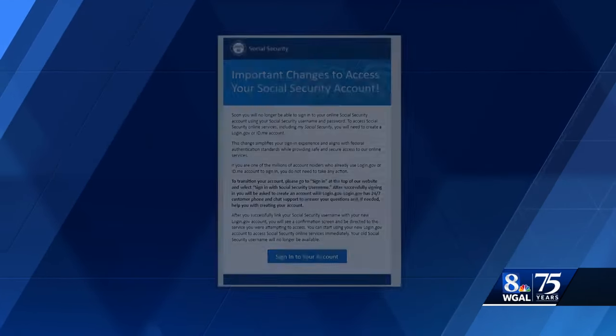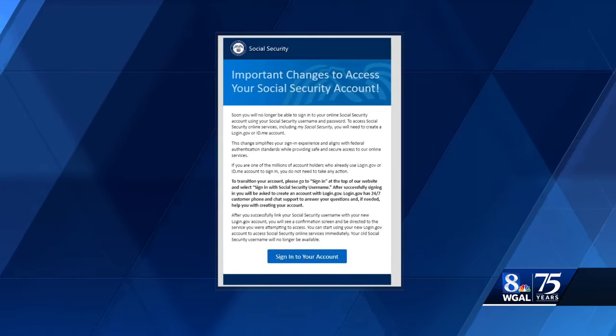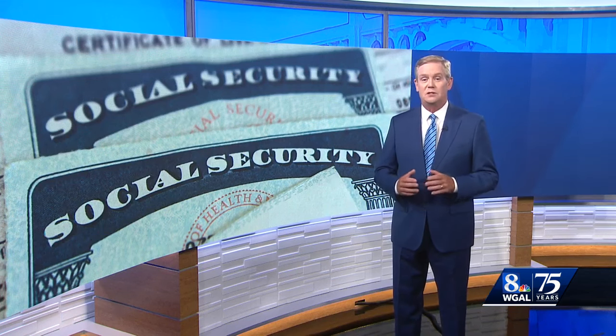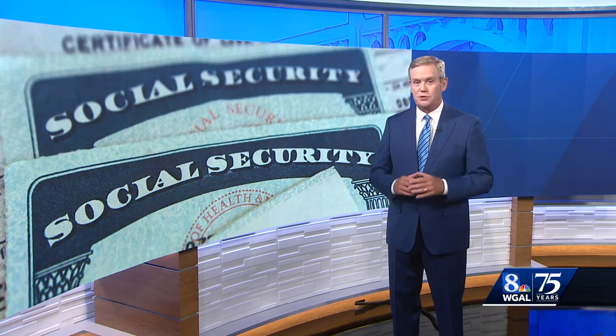This email is legitimate, and more than 5 million account holders nationwide have already made the transition, with another 40 million accounts to transfer in the months ahead. The Social Security Administration says that new accounts will provide greater security and make it easier to access services and benefits online.